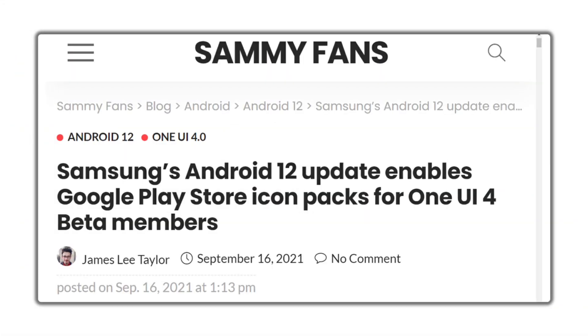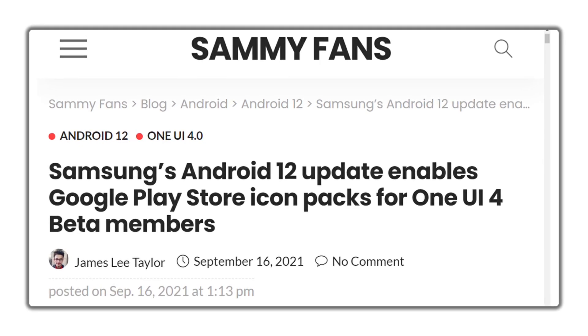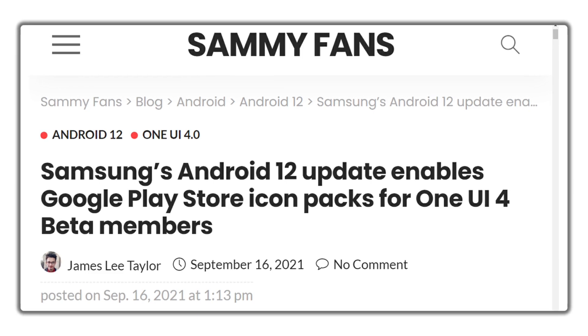Hello, Samsung fans, and welcome to SemiFans. A few days back, Samsung began its Android 12 update distribution for the Galaxy S21 series smartphones in the US, South Korea, and Germany.